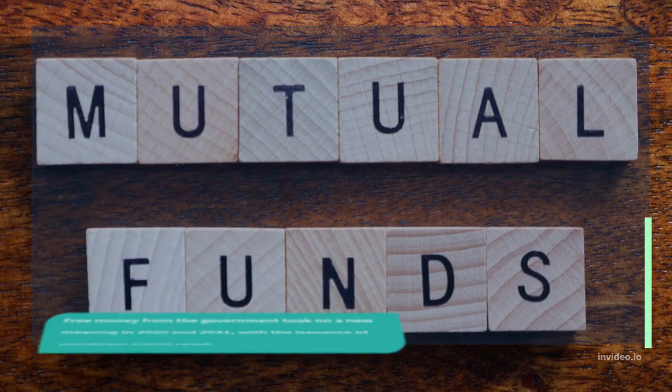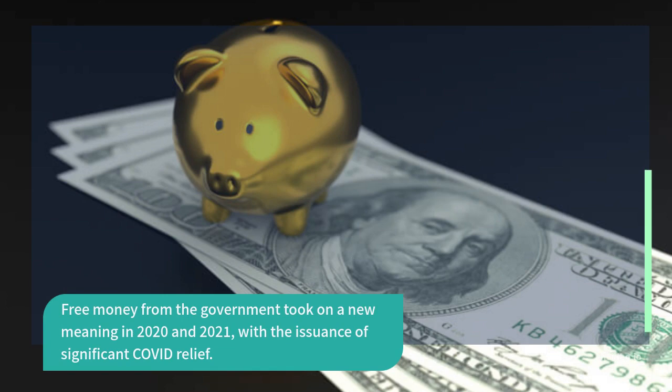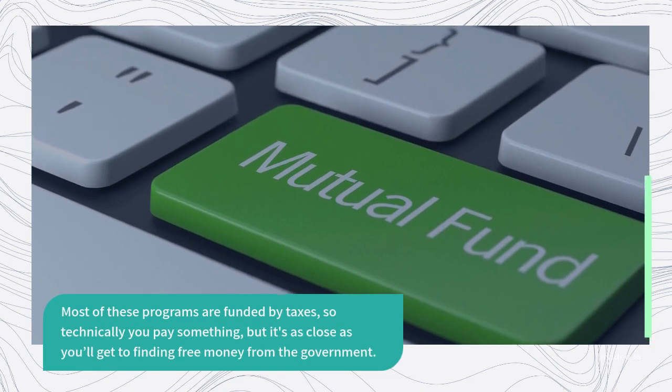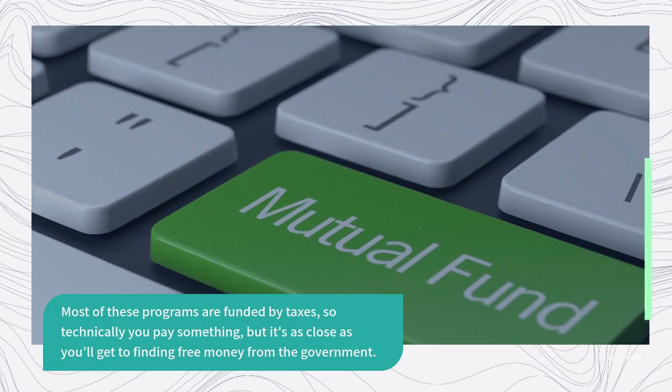Free money from the government took on a new meaning in 2020 and 2021 with the issuance of significant COVID relief. Most of these programs are funded by taxes, so technically you pay something, but it's as close as you'll get to finding free money from the government.